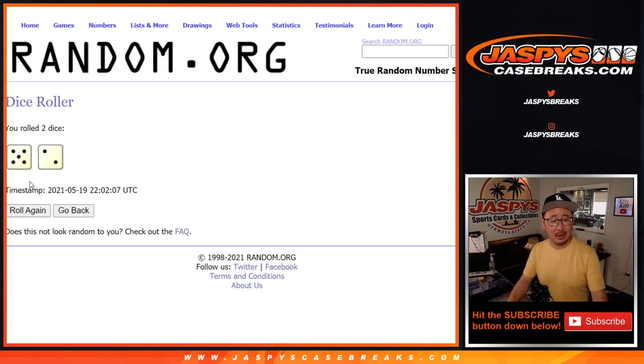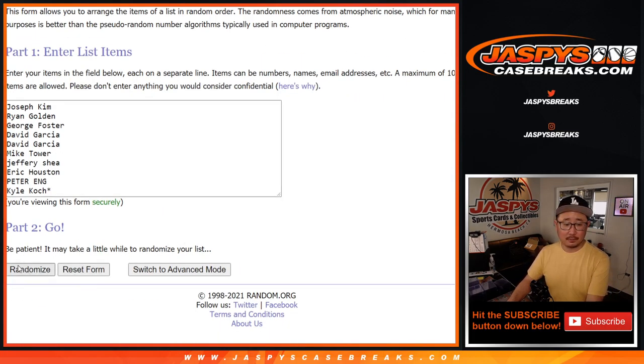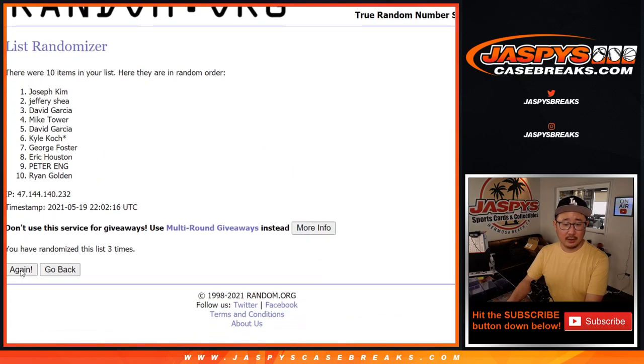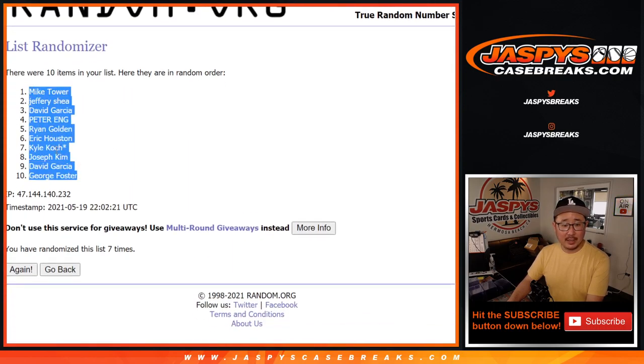Names and numbers — five and a two, seven times for names and numbers. One, two, three, four, five, six, and seven, the final time. We've got Mike down to George.